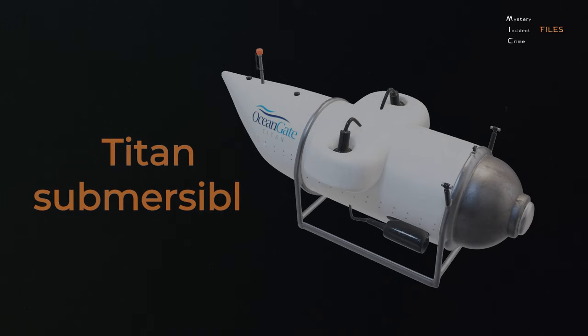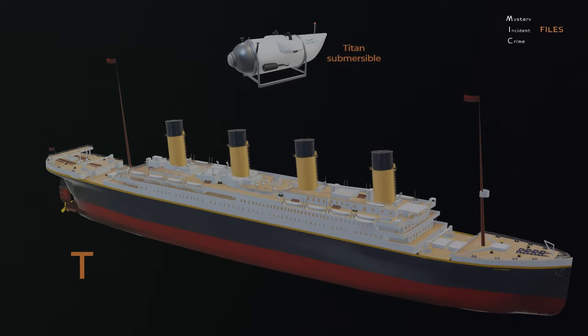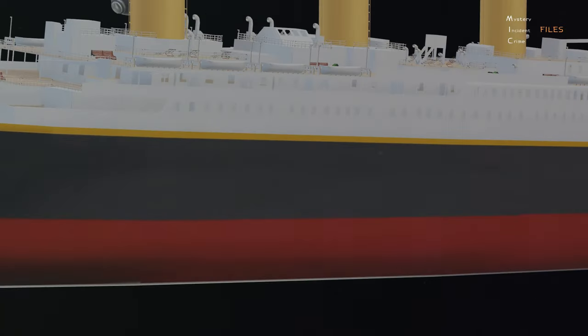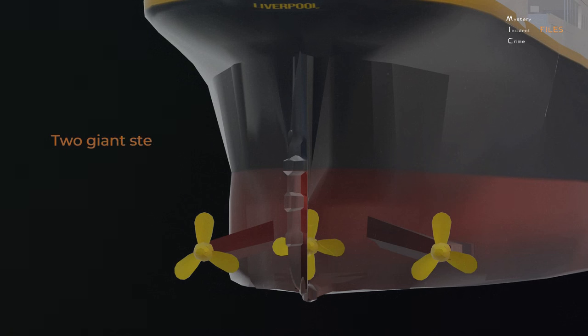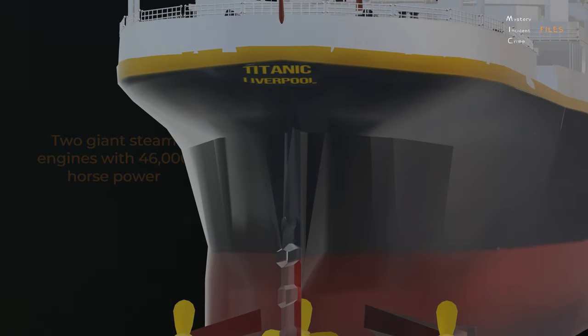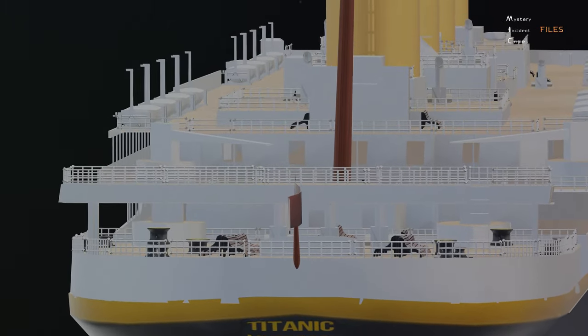Before delving further into the case of the Titan submersible, let us briefly understand the history of the Titanic, which motivated such dives. The Titanic was built using the best technology of the time, including two giant steam engines that provided 46,000 horsepower. It took over two years and 15,000 workers to build the Titanic. When the Titanic left England, it was the largest ship in the world.